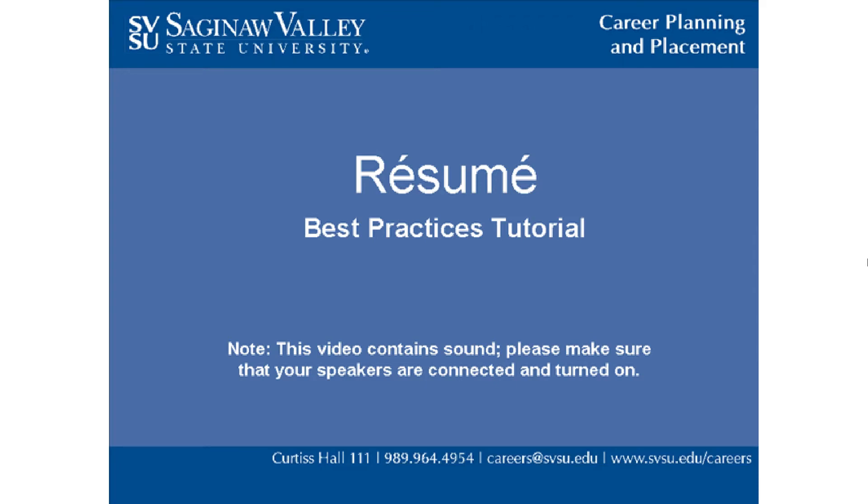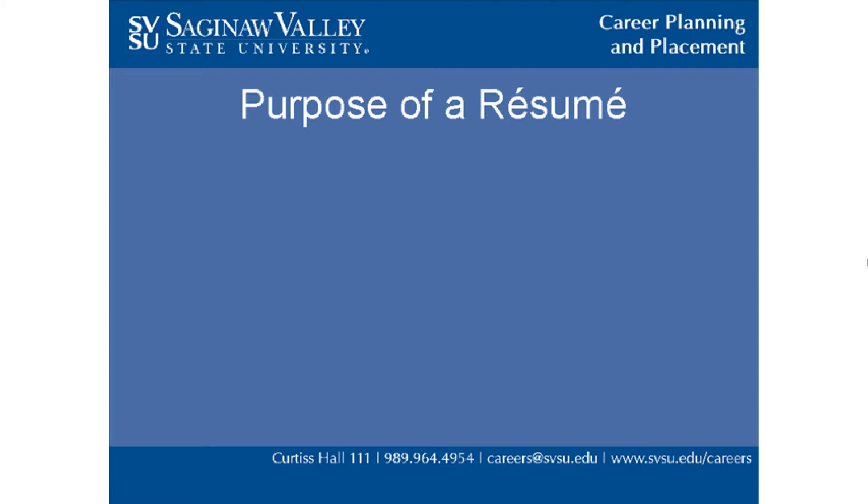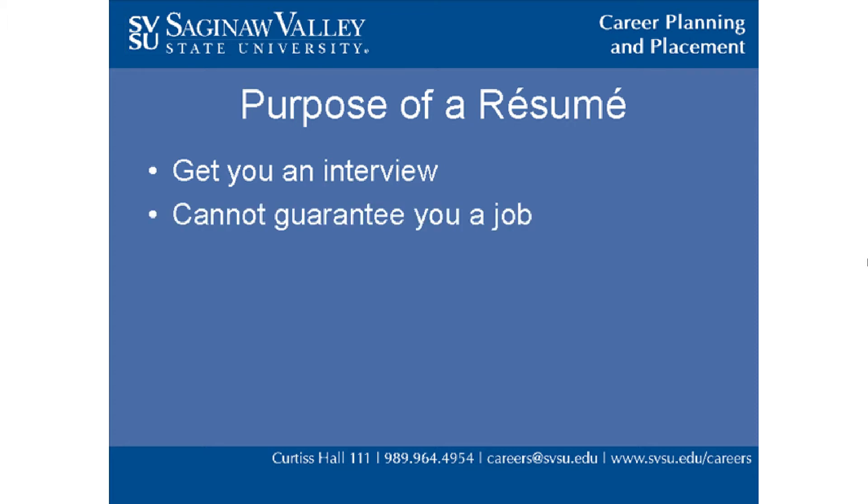Welcome to the resume best practices tutorial sponsored by the Saginaw Valley State University Office of Career Planning and Placement. It is important to note that the purpose of the resume is to get you an interview. A good resume cannot guarantee you a job. Instead, it is that proverbial foot in the door.